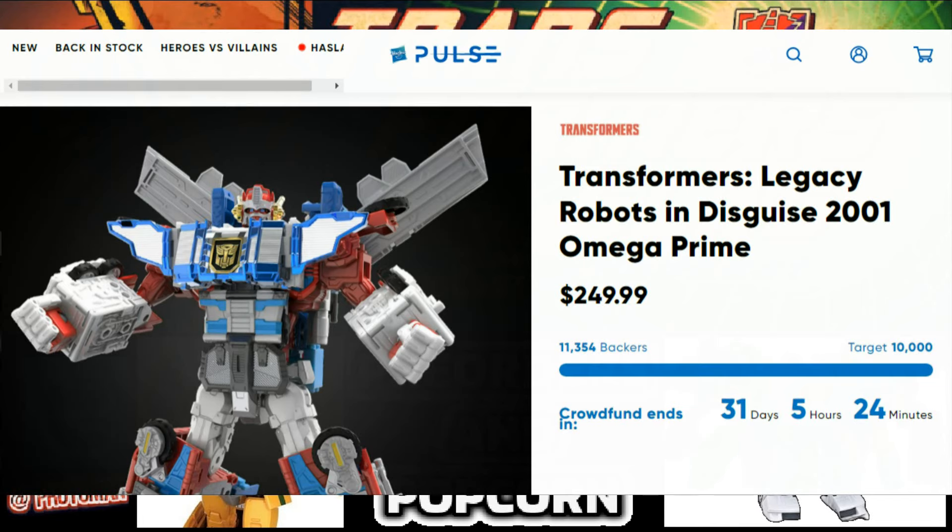Another thing we want to update: the Transformers Robots in the Sky 2001 Omega Prime at Hasbro Lab is currently at 11,350 backers, with still 31 days left. It's breaking all kinds of records for the Transformer brand and looking really good — catching up pretty quickly. Let's hope for that third tier to really justify it all at the end of the day.